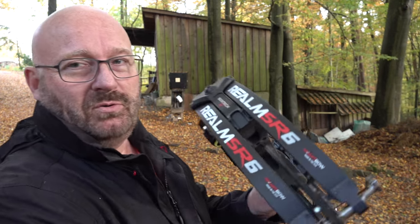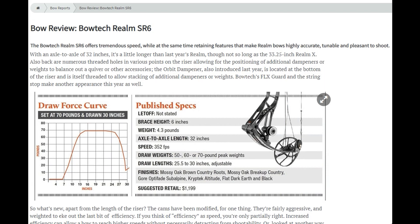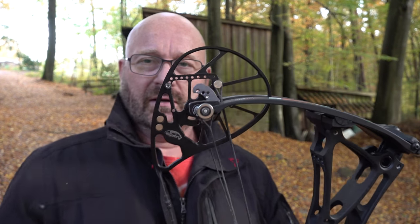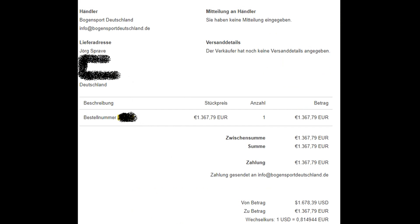Starting from the bow itself — this is the 2020 Bowtech Realm SR6. It is really hyped. People praise it for its speed, for how soft the draw is, and its adjustability. It is a high-end bow. Look at this cam — how lightweight it is. The workmanship is really super. It is a very expensive bow; it set me back about 1,400 euros in Europe.